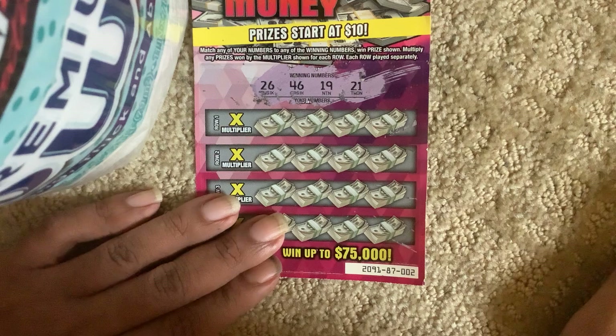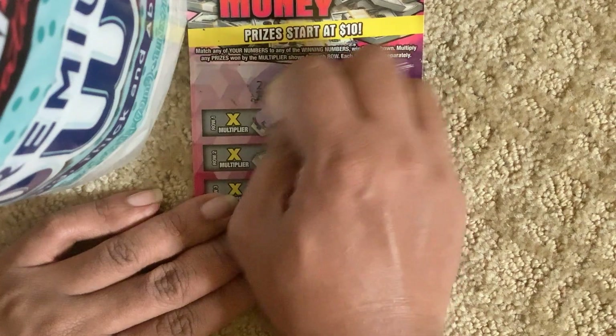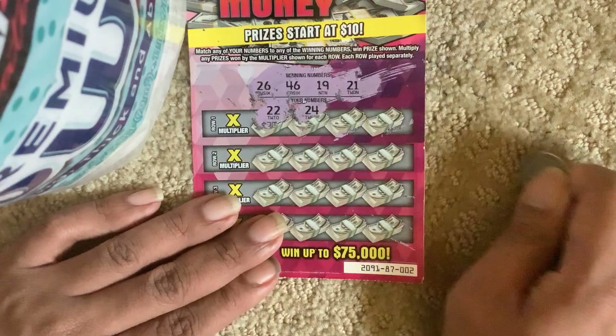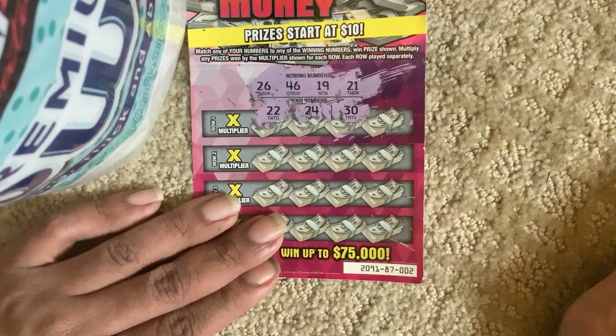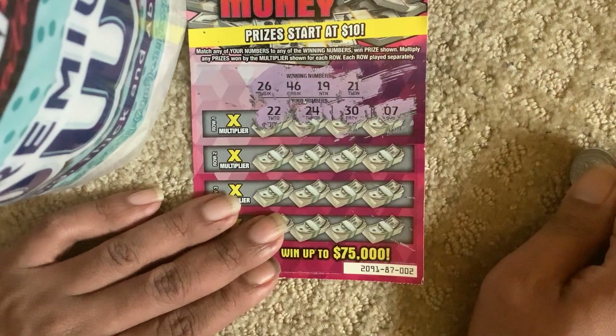So it's 26, 46, 19, and 21. We got number 22, 22, 24, 30, 7.